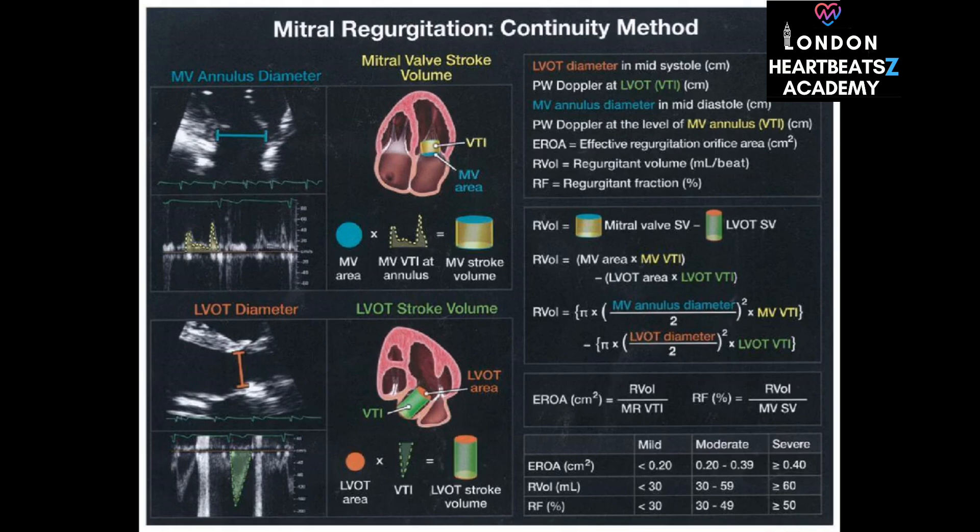Those formulas are pretty versatile — they can be applied to different valves. They're based on the same underlying principles of fluid dynamics, so we can use them to measure leaks in various parts of the heart.